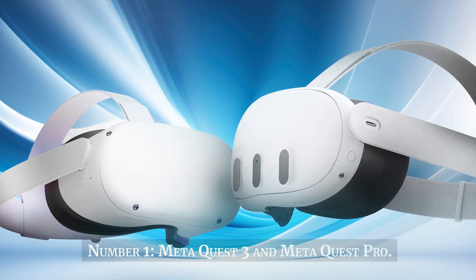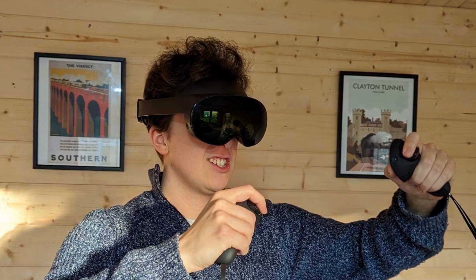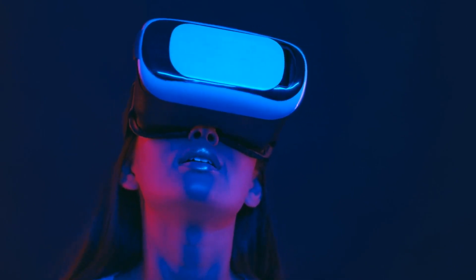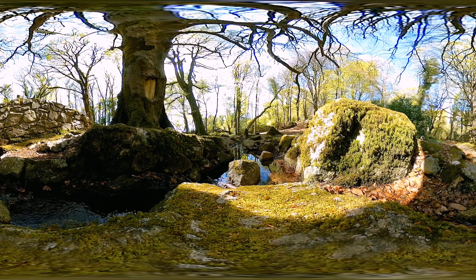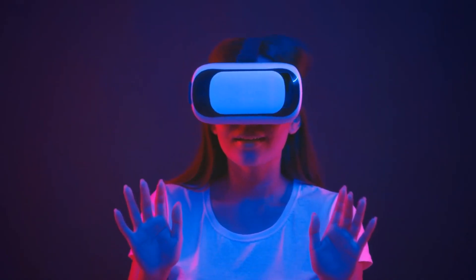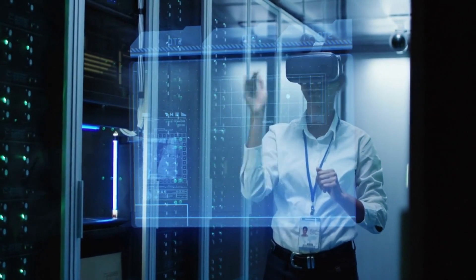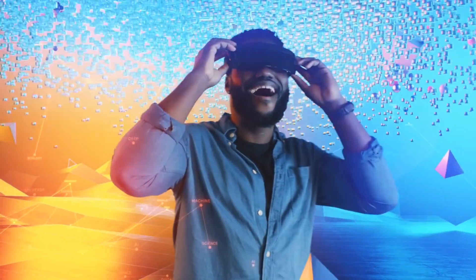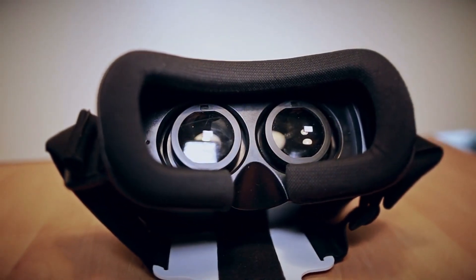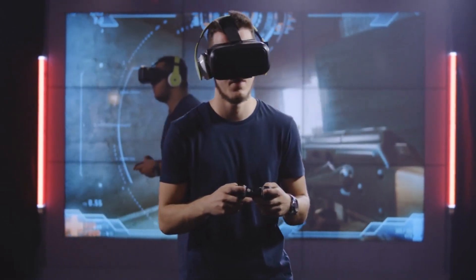Number 1. MetaQuest 3 and MetaQuest Pro. MetaQuest 3 and MetaQuest Pro mark the next evolution in virtual reality, introduced by Meta, formerly known as Facebook. These VR headsets combine cutting-edge technology with user-friendly design to offer immersive experiences that transcend reality's boundaries. The MetaQuest 3 delivers a high-quality wireless VR experience with improved processing power and graphics, making it an enticing entry-level option. On the other hand, the MetaQuest Pro caters to enthusiasts and professionals with enhanced performance, a wider field of view, and advanced features like eye-tracking and more ergonomic controls. Both devices leverage the expansive library of VR content and applications available on the Meta platform, emphasizing the company's dedication to shaping the future of interactive entertainment and virtual collaboration.